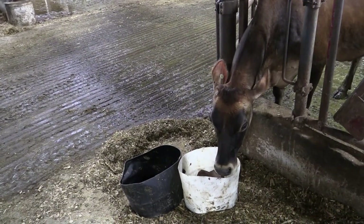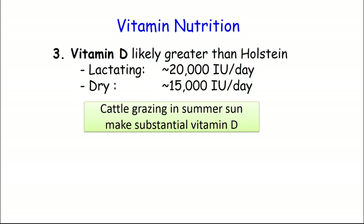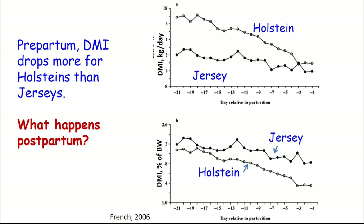Lastly, on vitamins, and again very few comparative studies with the exception of vitamin D — vitamin D receptors are lower in Jerseys, suggesting we need more. How much more we don't know. It won't be a lot more — 10%, 20% more should cover it. For the other vitamins, A and E, there's no data suggesting they're any different than a Holstein. So the recommendations for a Holstein on a body weight basis should fit Jerseys as well. One of the big differences coming back to transition is that Holsteins tend to drop intake as they approach parturition — 20-30% intake drop the last several days. Jerseys on a body weight basis tend to maintain intake during this transition period, which has been related to animals that maintain intake being less likely to get ketosis.